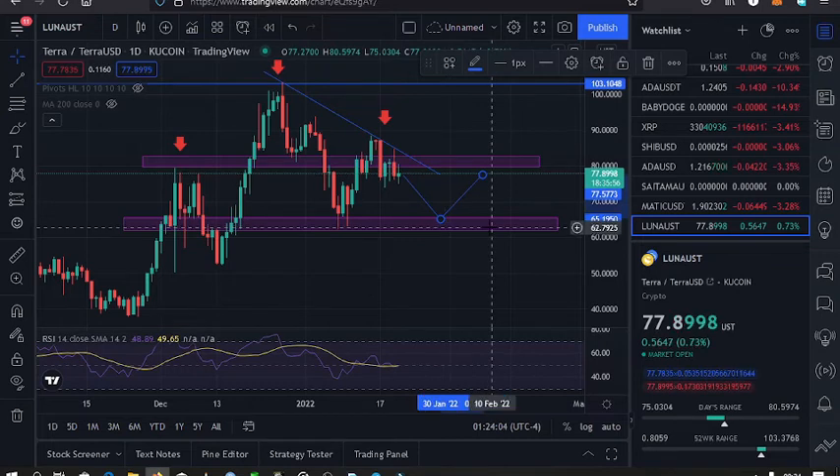Because this is where the head and shoulders structure pattern all started. That's all for Terra Luna at the moment. I'll keep you updated. Whatever I've said is not financial advice, so don't buy, hold, or sell any crypto without doing your own research and analysis.